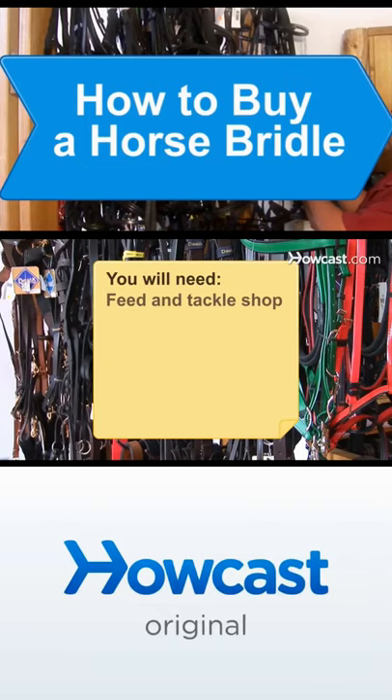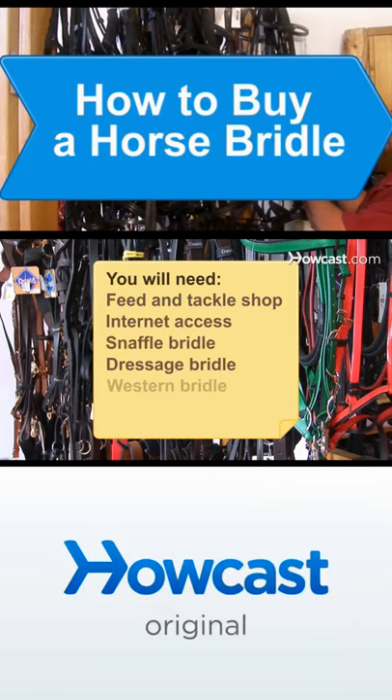You will need: a feed and tackle shop, a computer with internet access, a snaffle bridle, a dressage bridle, a western bridle, and a brow band.